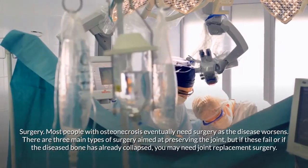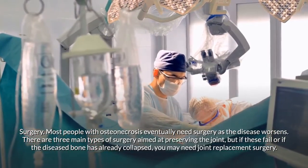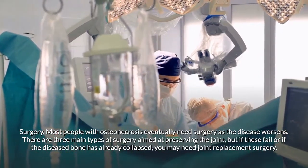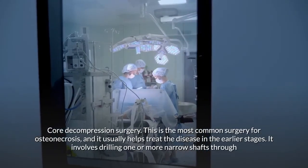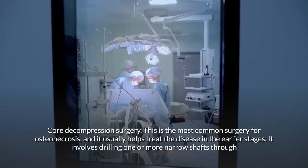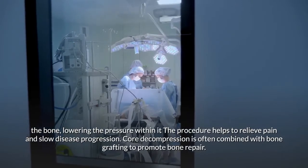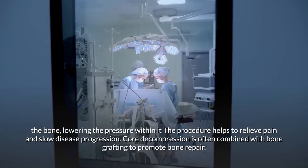Most people with osteonecrosis eventually need surgery. There are three main types aimed at preserving the joint. Core decompression is the most common surgery and is used in earlier stages. It involves drilling one or more narrow shafts through the bone to lower pressure within it, relieving pain and slowing disease progression. Core decompression is often combined with bone grafting to promote bone repair.